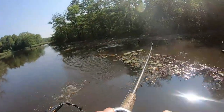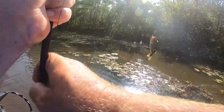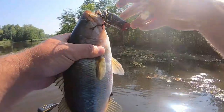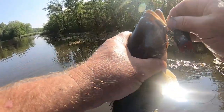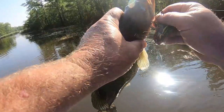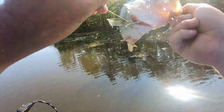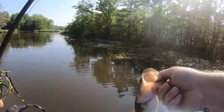Got him! There we go — sitting right off the edge of that piece of grass. As soon as I set the hook, I don't know if y'all saw that, but there was about a six-foot alligator that jumped as well and set off a chain reaction. These things are mean. See you later!